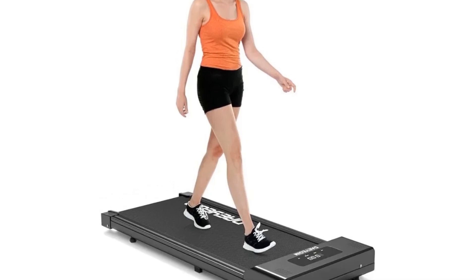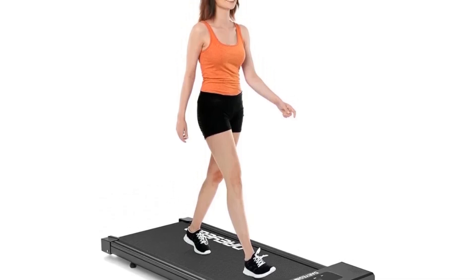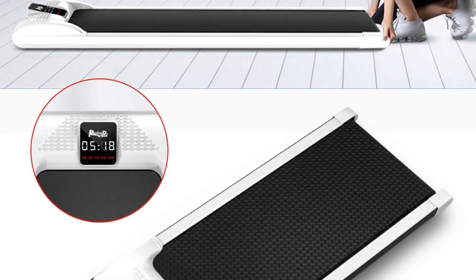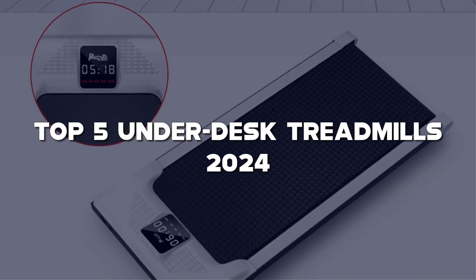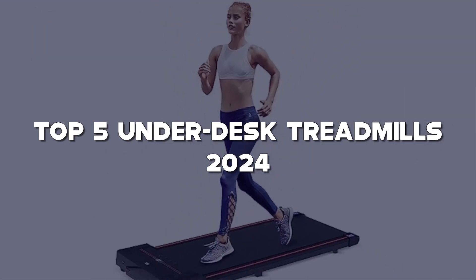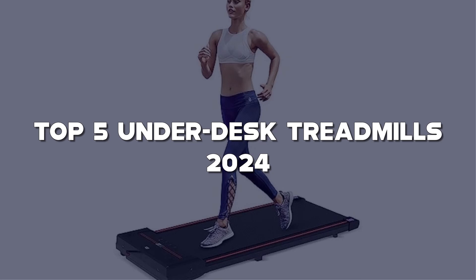Hey, fitness enthusiasts! Welcome back to the channel where we keep you moving towards a healthier lifestyle. Today, we're diving into the world of productivity and fitness with the top 5 underdesk treadmills of 2024. If you're looking to stay active while crushing your work goals, you're in the right place.